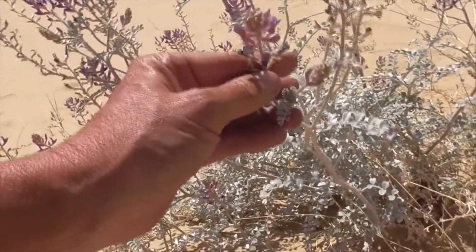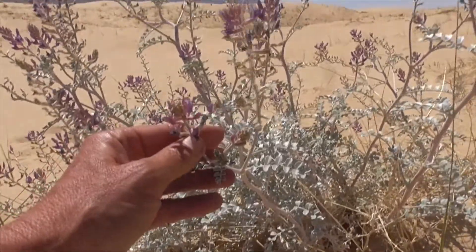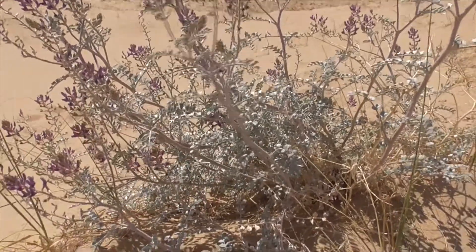And the flowers — you've got this inflorescence of flowers at the top. They hold about 50 pea-like little flowers. They may be purplish to whitish, or a mixture of the two.